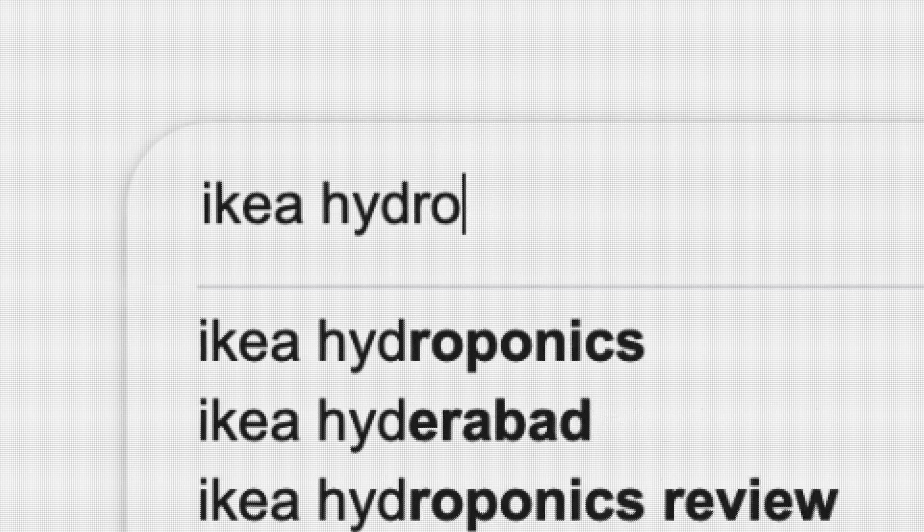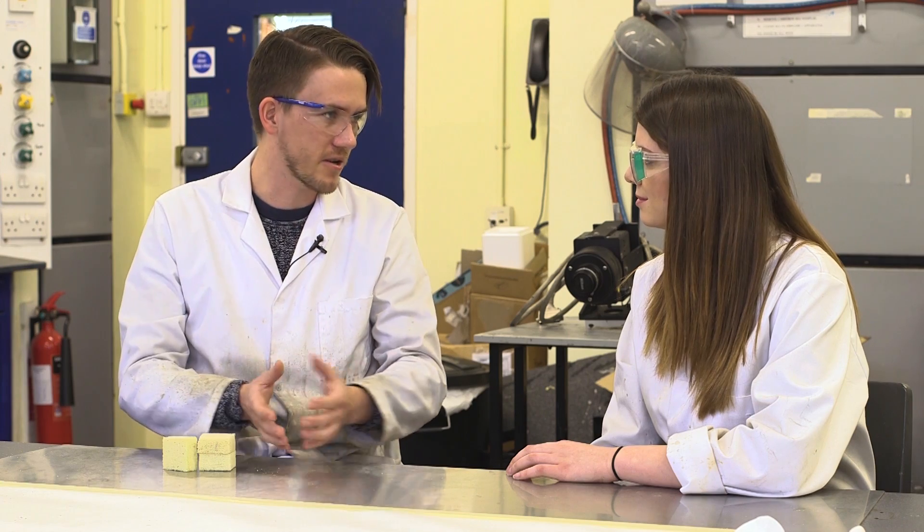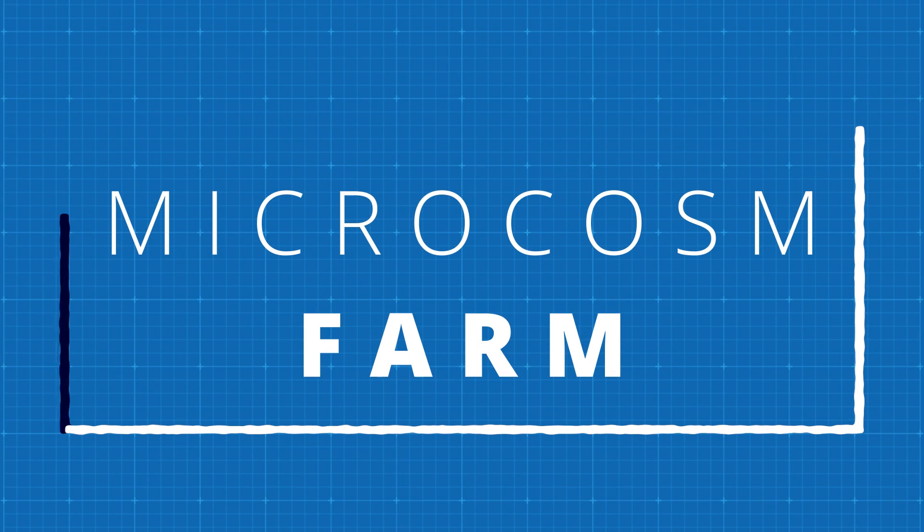One of the great things about hydroponics is how accessible it is. Even IKEA now sells hydroponics kits you can use at home. Because you can do so much in such a small space, it makes it accessible to everyone. If you live in an apartment, you can still have a little home hydroponic setup. The development of hydroponic technologies is just one component of an idea developed at Sheffield called the Microcosm Farm.